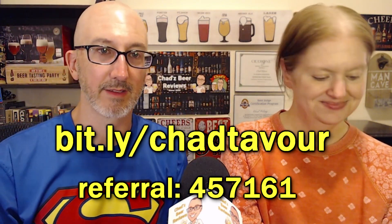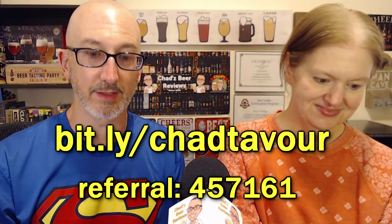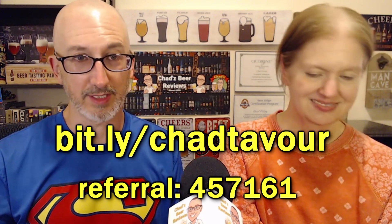By the way guys, on Tavor — link in the description below. Use my code to get $10 off, and it lets them know that I sent you. Thanks to Christina for coming over, and we'll see you for the next review. Cheers! Somebody brewed it. Chad just reviewed it. Thanks for watching Chad's Beer Reviews — trust me, the next episode will be a lot better.